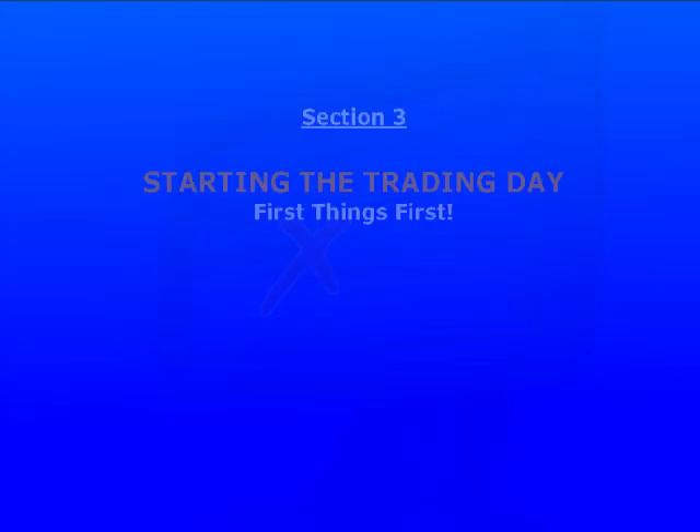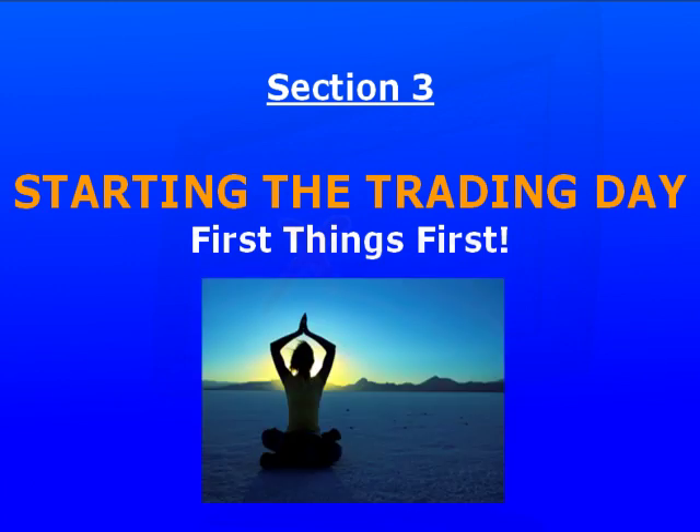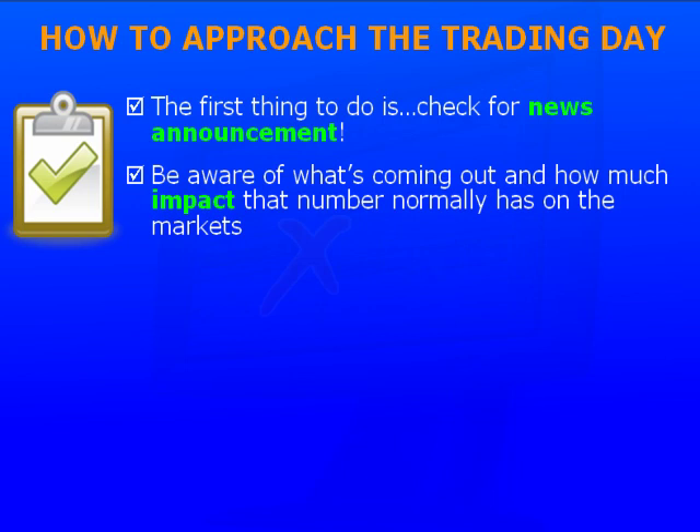In section three we're going to take a look at how we want to start off our trading day and all the important things we need to be aware of before we start clicking the buttons. When you first sit down at your computer, the first thing you want to do is check for fundamental news announcements. You need to know what's coming out. You don't want to step in front of a locomotive. If there's an announcement forthcoming, it doesn't mean you can't trade, but you should be aware of what's coming out and how much impact that particular number normally has on the markets.